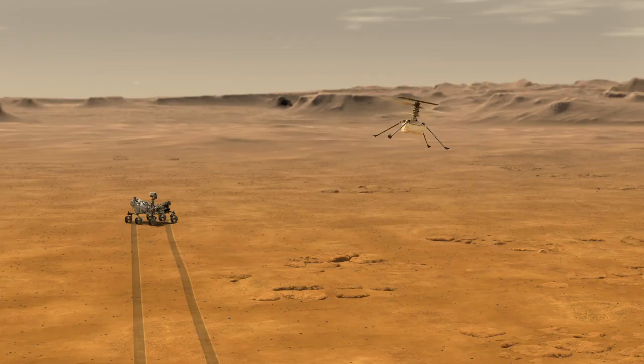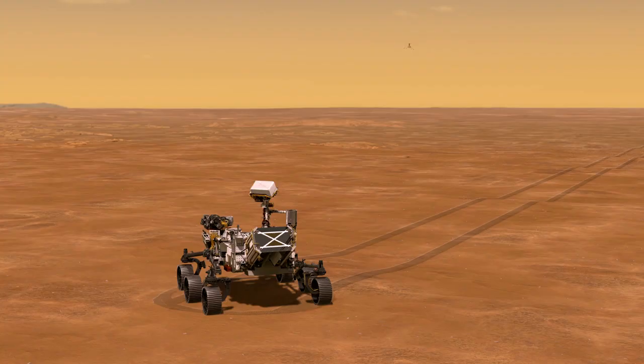In successive flights, we'll probably push that further, try to go further. So our priority will be to get back engineering telemetry and not so much images. But I'm sure we'll return a few, because they'll always look cool.